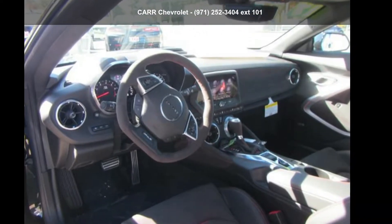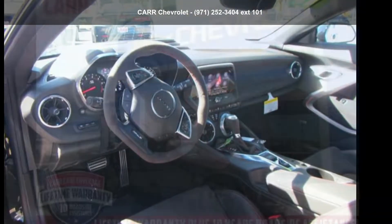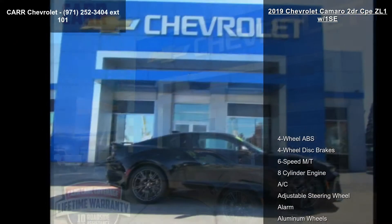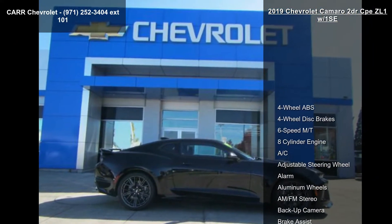Step into the Chevrolet 2019 Camaro 2-door CPE ZL1 w/1SC. If you are looking for a first-rate auto, this one could be yours today.